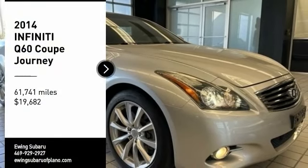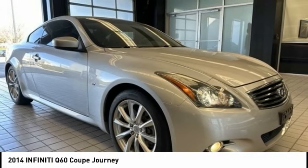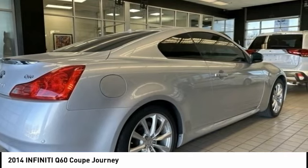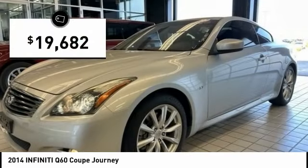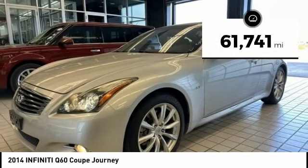Make a great choice today with the 2014 Infiniti Q60. The Q60 delivers massive power with refinement and precision. It is responsive and agile while offering a comfortable ride and a luxurious interior, and is priced below $20,000. This vehicle has less than 65,000 miles.